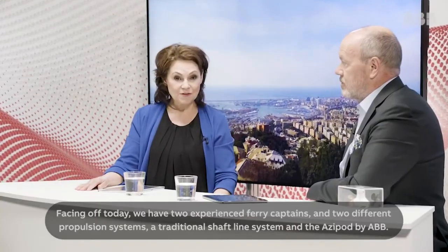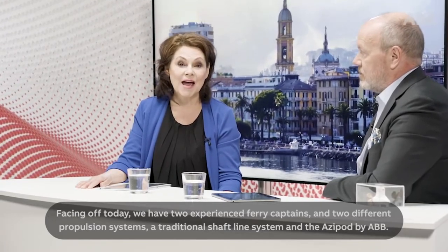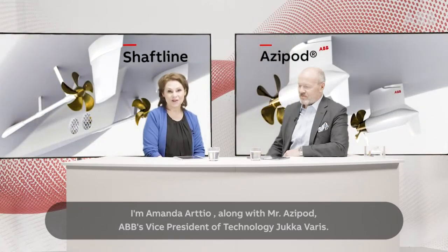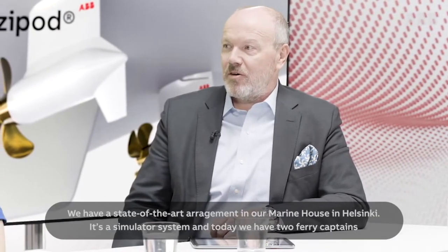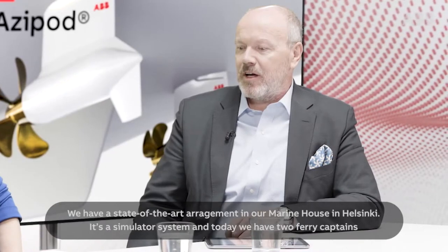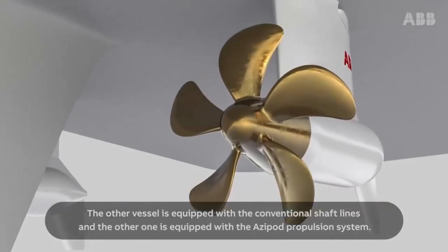Welcome to the Great Azipod Race from ABB. Facing off today, we have two experienced ferry captains and two different propulsion systems: the traditional shaft line system and the Azipod by ABB. It promises to be a race like you've never seen before. I'm Amanda Artio, along with Mr. Azipod, ABB's Vice President of Technology, Jukka Varis. We have a state-of-the-art arrangement in our marine house in Helsinki — a simulator system where two ferry captains are operating ferries into the port of Genoa in Italy. One vessel is equipped with conventional shaft lines and the other with the Azipod propulsion system.